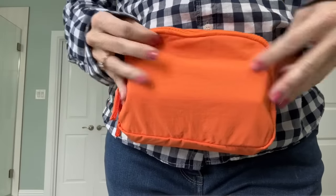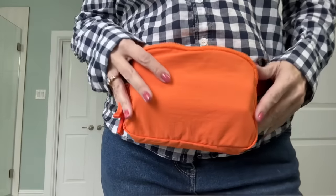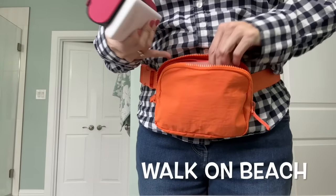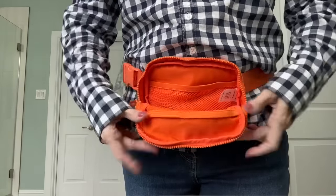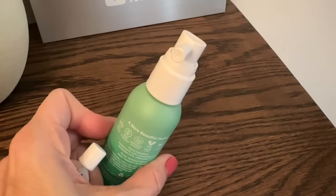This travel gear is great for the beach or a theme park. I love it for three reasons: you can hose it out, the zippers go over the edge so you can pack a lot in it, and it will hold your valuables if you're going to take a walk on the beach. Also, this two-ounce sunscreen for your scalp is great — I really like the precision spout.